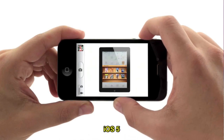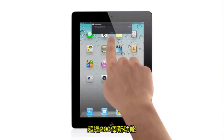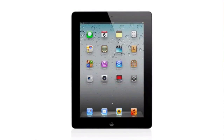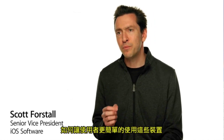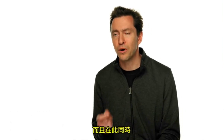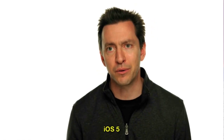And with iOS 5, we've taken an operating system that was already years ahead and we've added over 200 new features to it that move it even further ahead. We're constantly challenging ourselves to figure out how can we make the user experience even easier, even more intuitive, while at the same time adding more powerful functionality. And that's exactly what we've done with iOS 5.